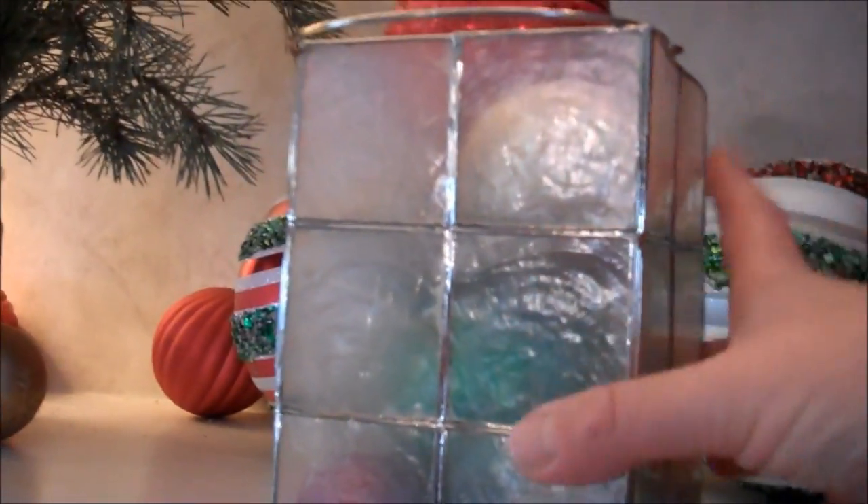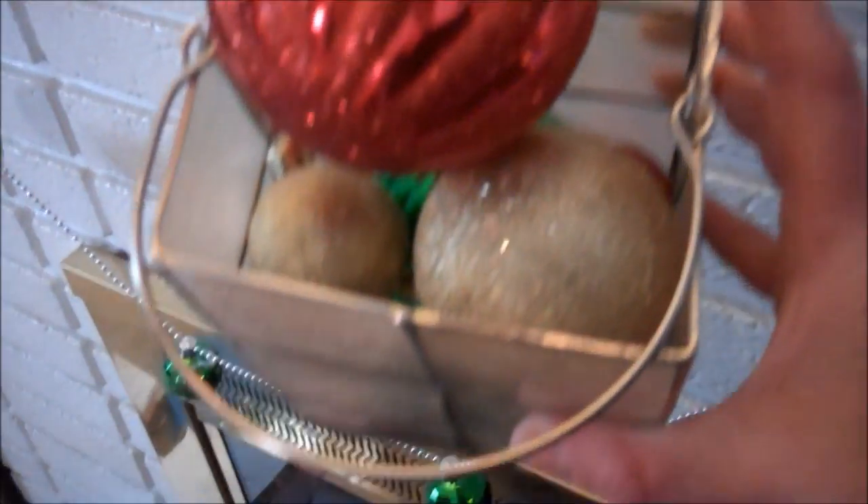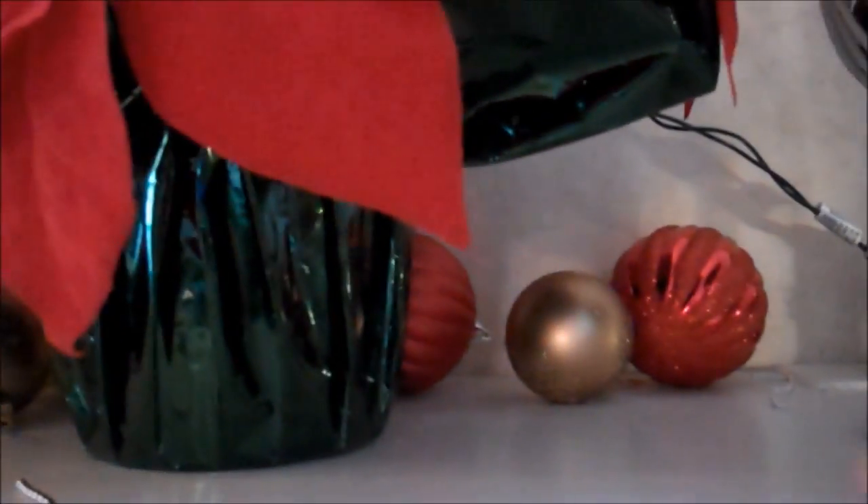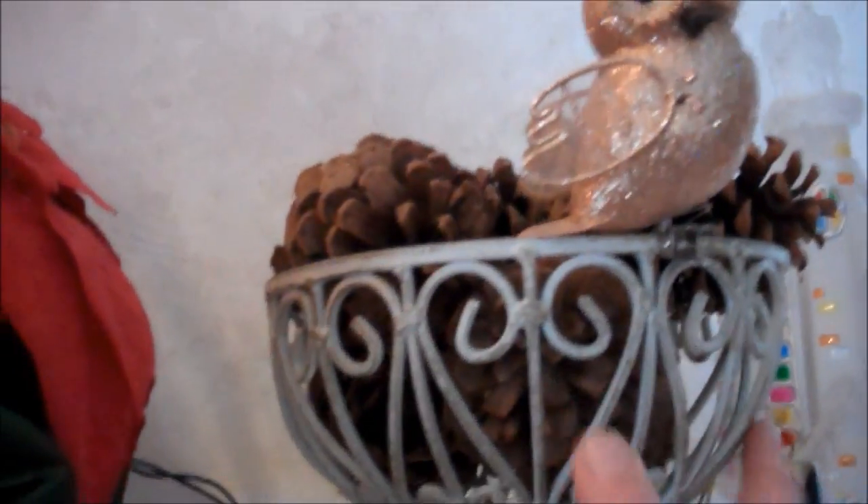I took something that I actually got at a thrift store and filled it with some bulbs. I just kind of scattered bulbs here and there — placed them to give a scattered look. Here's another one of my cheap poinsettias, and a bowl of pine cones that seems to stay out year round.